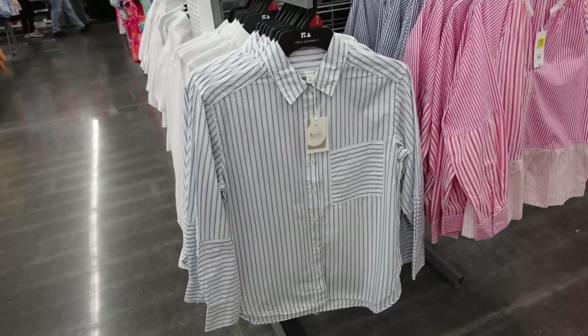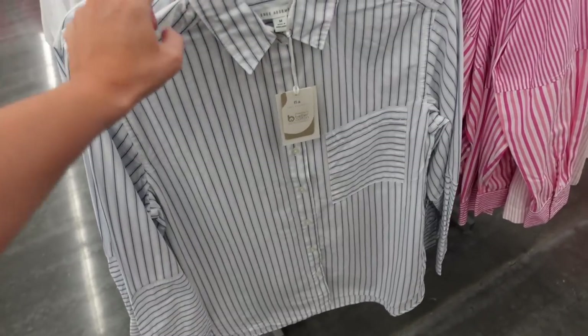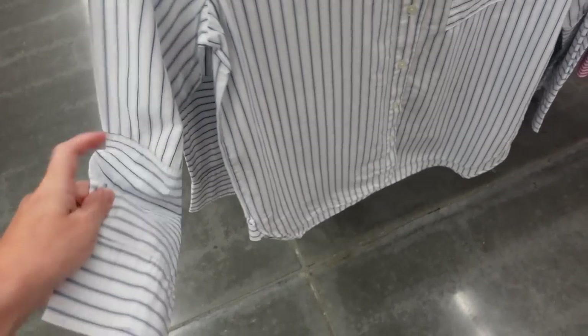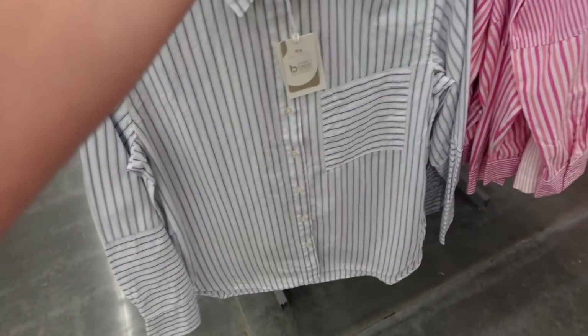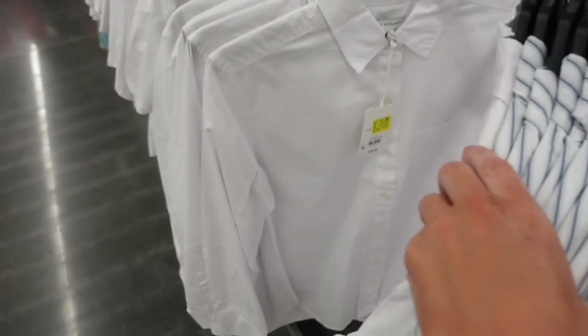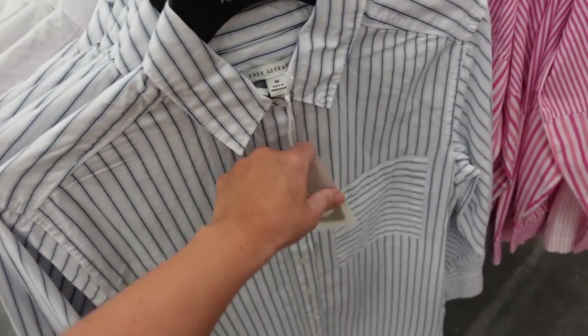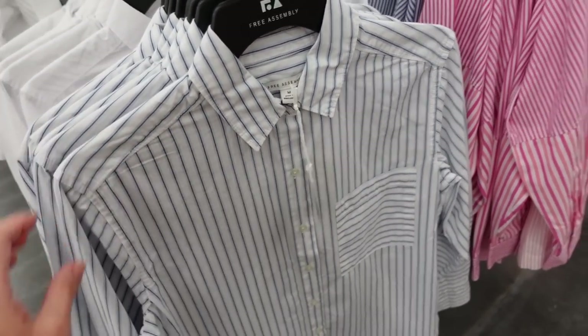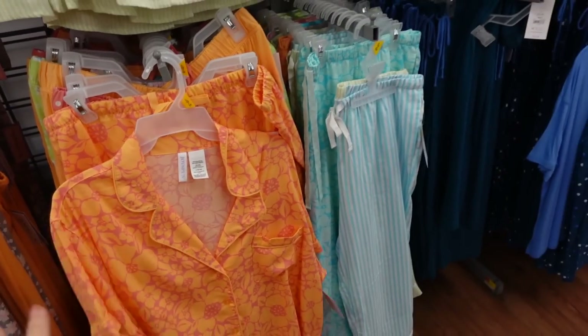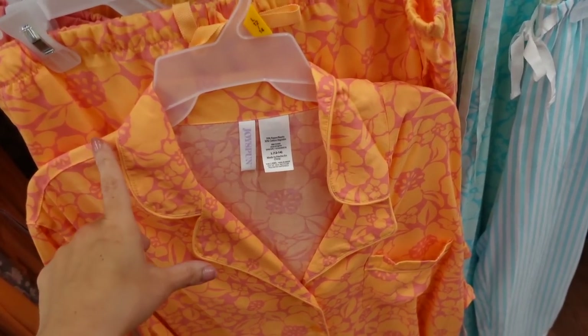Button-down striped poplin tops from Free Assembly are marked down. These have that smaller collar, full button down, seam detailing through the sleeve, button detail on the wrist, a pocket, and seam across the back. Comes in blue and white stripe and solid white. These were $26, they're now on sale for $19.